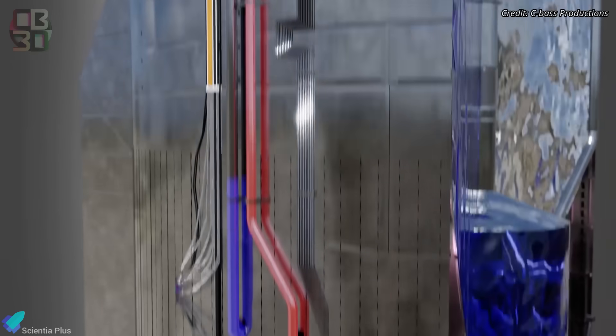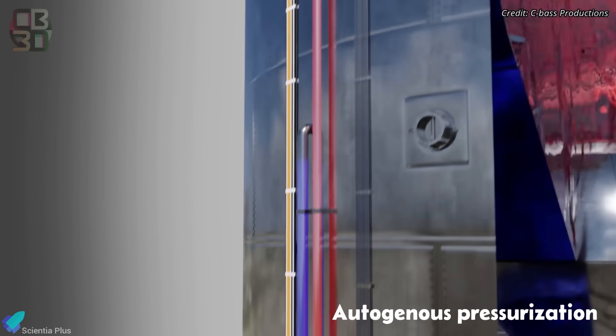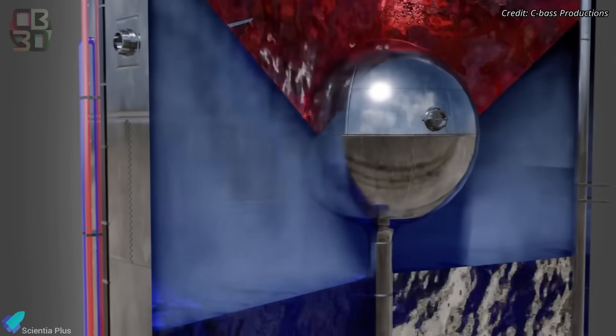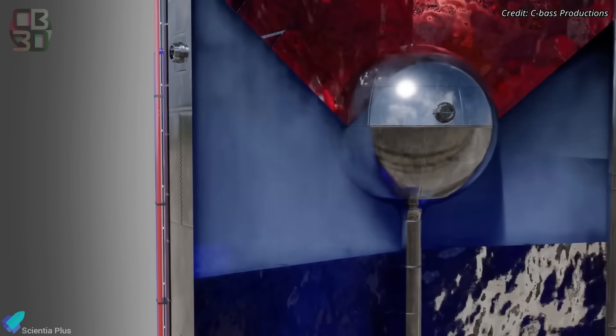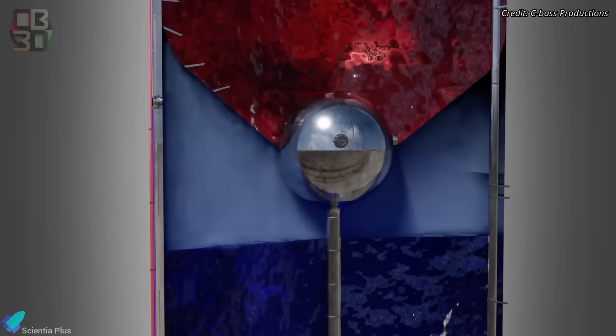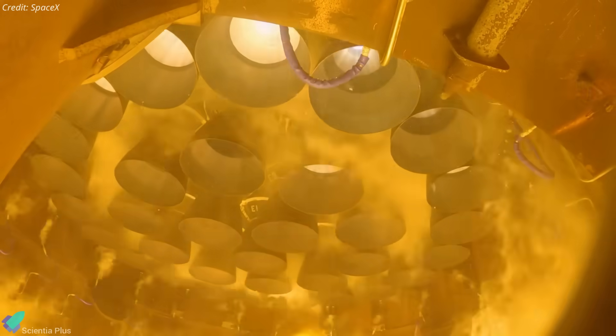Ice contamination has been a known issue in Starship development. It stems from the autogenous pressurization system, where hot gases tapped from engine processes are routed back into the propellant tanks. The purpose is to maintain ullage pressure inside the tanks, essential to prevent cavitation at the turbopump inlets and to ensure stable, uninterrupted propellant flow to the engines.